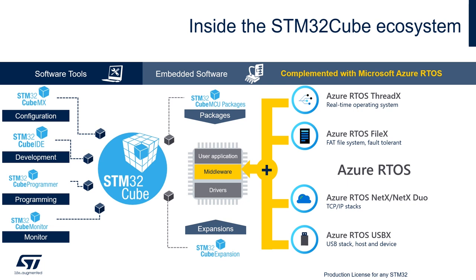The embedded software includes the core microcontroller drivers, middleware, and STM32Cube expansion packages. Our partnership with Microsoft means we can offer direct access to Azure RTOS middleware through our ecosystem. Customers can access the operating system, FAT file system, network library, or USB stack seamlessly and for free. It is available on nearly all STM32 product lines.